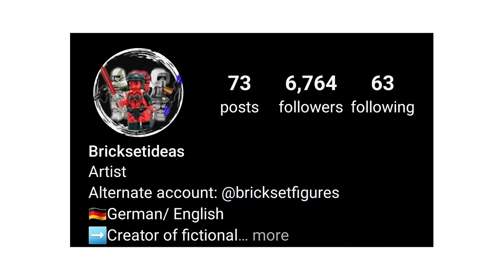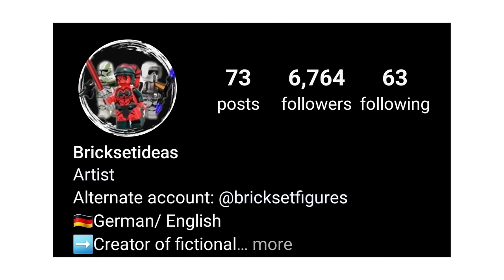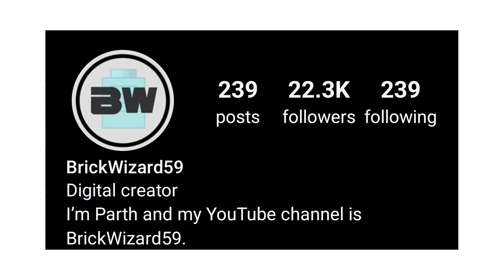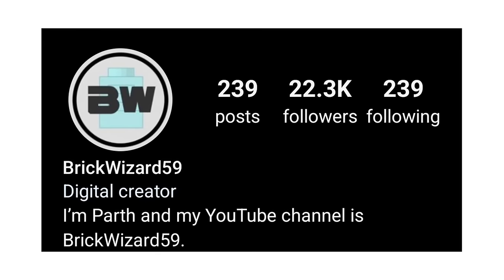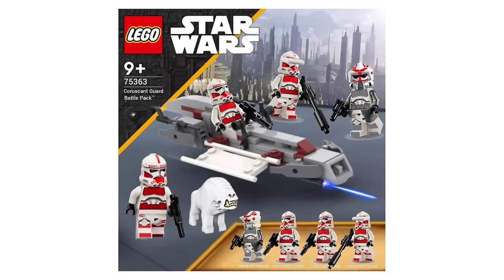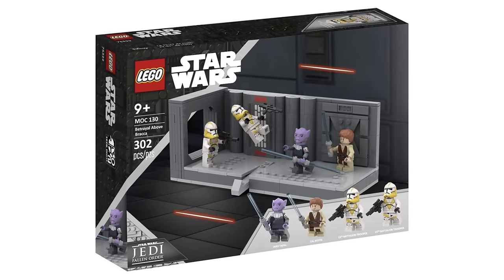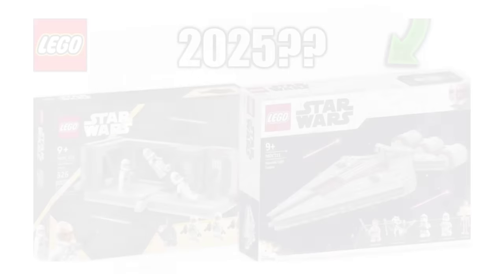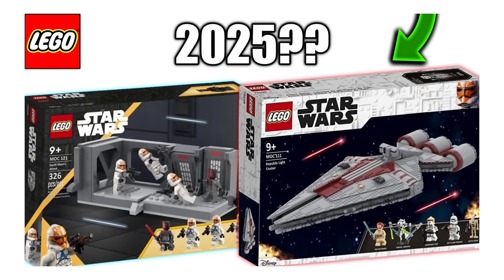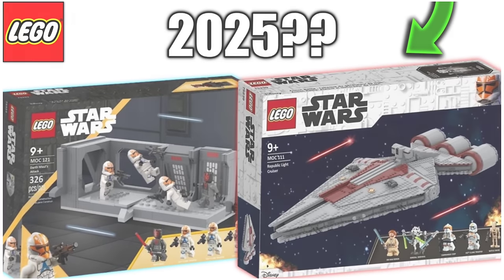The two talented creators featured in this video are Brick Set Ideas and Brick Wizard 59 on Instagram. Instead of crediting them in each individual segment, I'm crediting them here. Brick Set Ideas makes sets in one style and Brick Wizard 59 makes sets in another. If you want to know who made each one, comment down below and ask. Without further ado, let's get right into this.